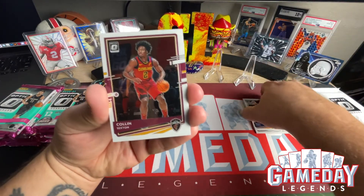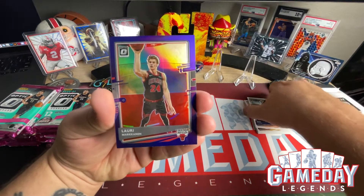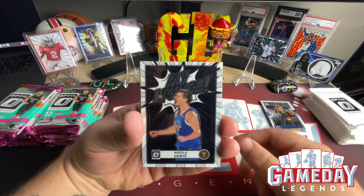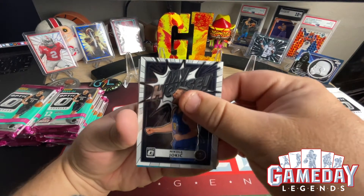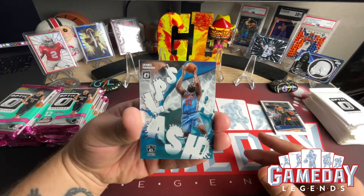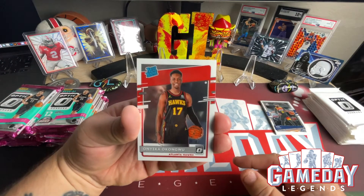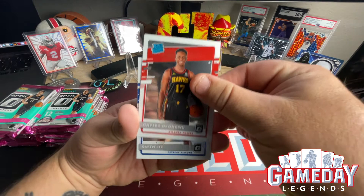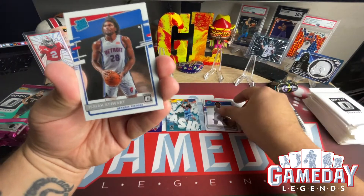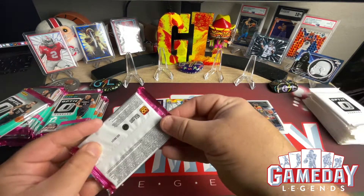Colin Sexton, Mike Conley. LaMarcus Aldridge is going to be our first purple hollow — nice. We got the Joker, Nikola Jokic — very cool. We got a Splash and that's going to be James Harden. Our first Rated Rookie is going to be a Onyeka Okongwu for the Hawks, and we got a Saben Lee — very nice — and an Isaiah Stewart. Awesome, so that was a great first pack.